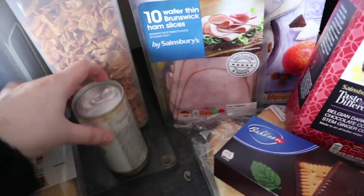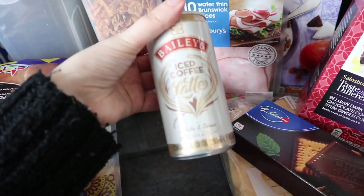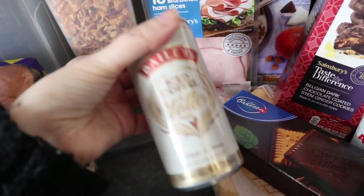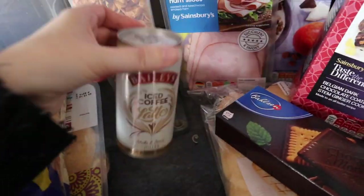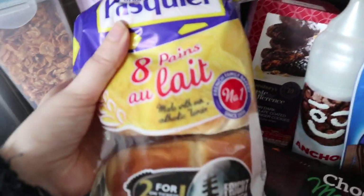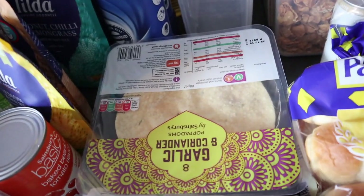Some crunchy mint biscuits. I got some ham just for sandwiches and that kind of thing. I've got another one of these — I got one about two months ago and really really liked it — it's a Baileys iced coffee but it's got a little bit of alcohol in it. It kind of reminds me of the Baileys Glide that came out. They're really nice. Also got some little brioche buns for sausages and some garlic and coriander naan.